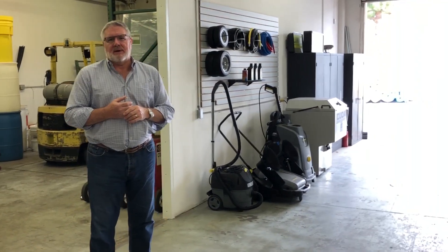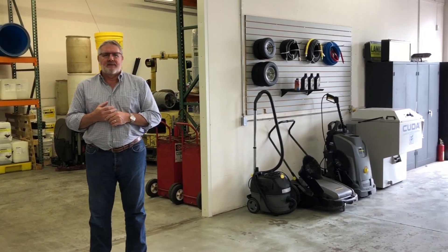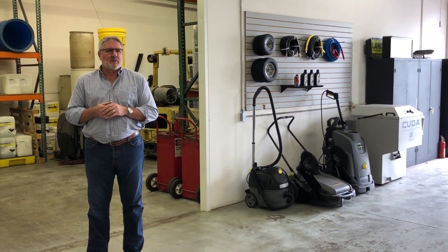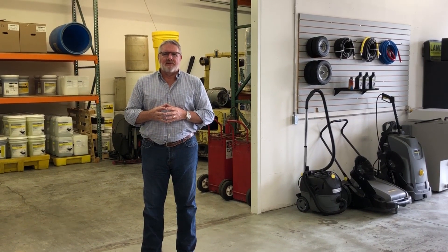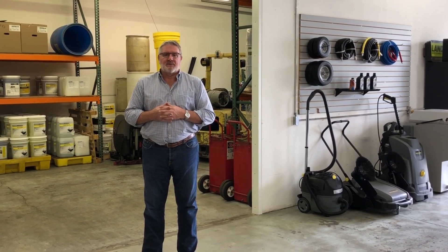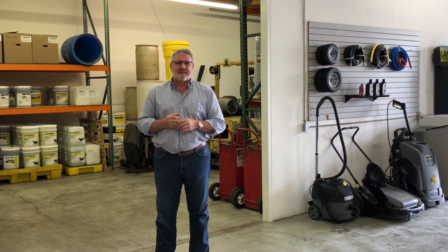The guys over here have done a great job. A lot of you may know Charlie, Scott, Frank, and Jacob. We're really proud of the business and of the relationships that we've earned here over the past 20 years that we've been in business. If you haven't been to Superior Cleaning Equipment in San Diego lately, please stop by and see us. Thanks, have a nice day.